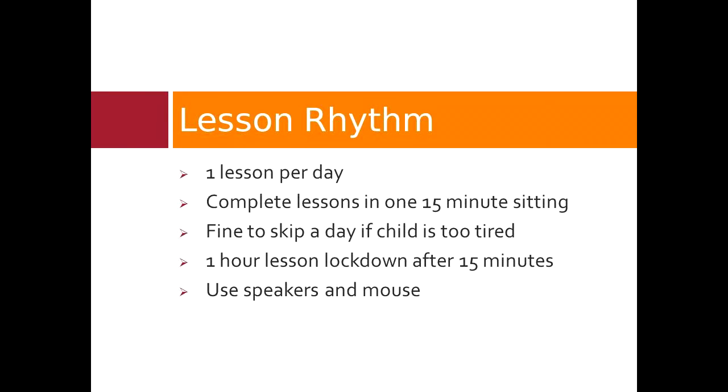The lessons are best done using a mouse rather than a touchpad, and speakers rather than headphones if possible, so that the person doing the lessons with the child can be an active participant. It is also important to create a calm, quiet and positive environment. The more relaxed and at ease the child is, the quicker you'll see results.